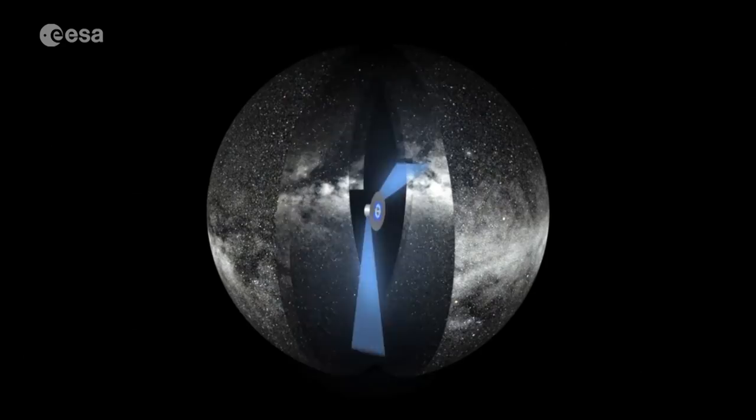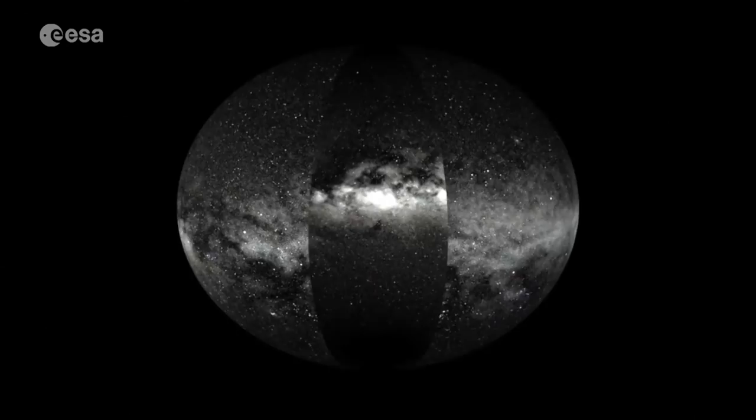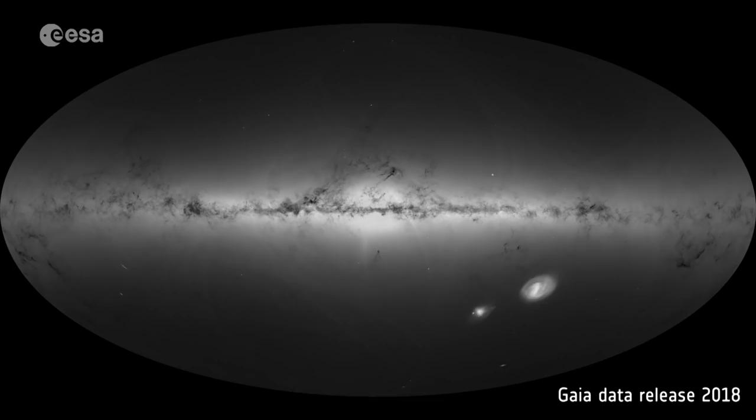In order to better understand the Milky Way, its past and its future, the Gaia spacecraft has been surveying the skies since 2014, and it will make up to 70 observations on average for each star over the five-year mission. The first data release in 2016 charted one billion stars, but only included the distance and motions for two million. The second release has now updated this to an extraordinary 1.7 billion, and with greater accuracy, including the distance and motions for nearly all the surveyed stars.